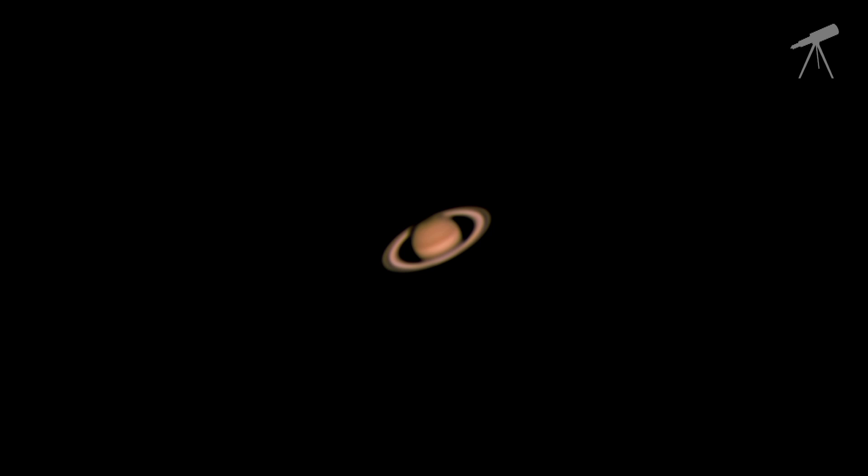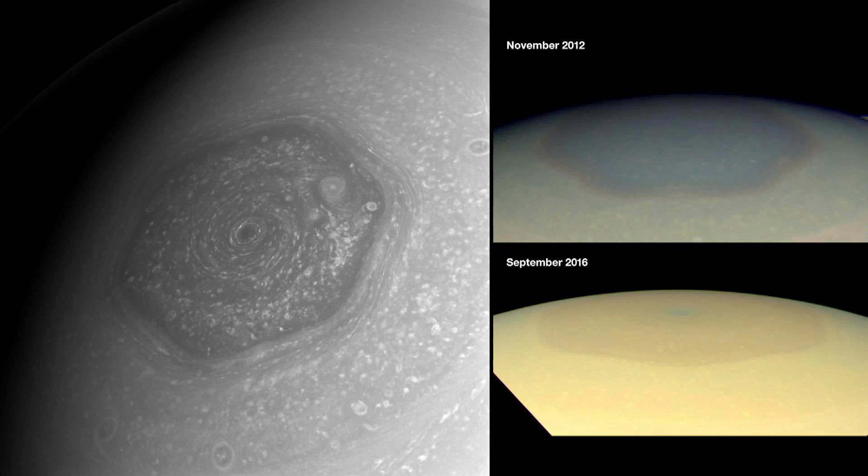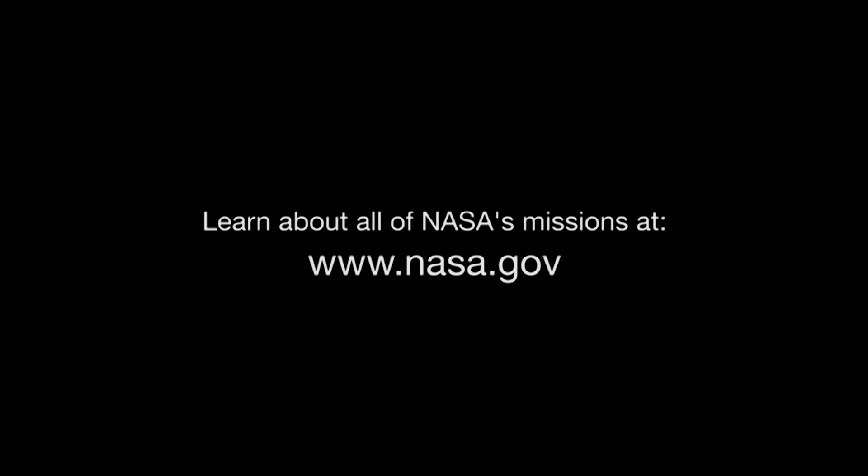Through your telescope, you may see some of Saturn's cloud bands and even a glimpse of Saturn's north polar region, so beautifully captured by NASA's Cassini spacecraft. You can catch up on solar system missions like Cassini and all of NASA's missions at www.nasa.gov.